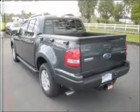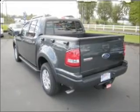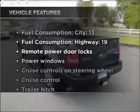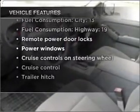Premium wheels lend a distinctive appearance. The anti-lock braking system will keep you safe on the road. With these notable features, you won't want to miss out on the opportunity to own this amazing vehicle.